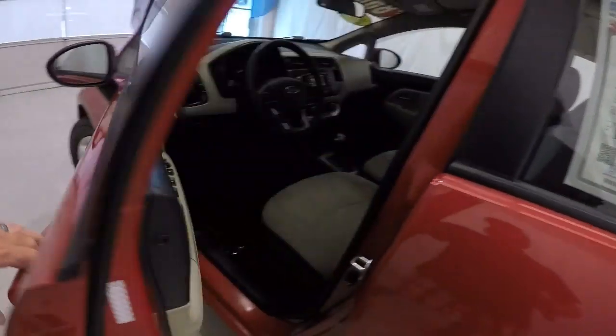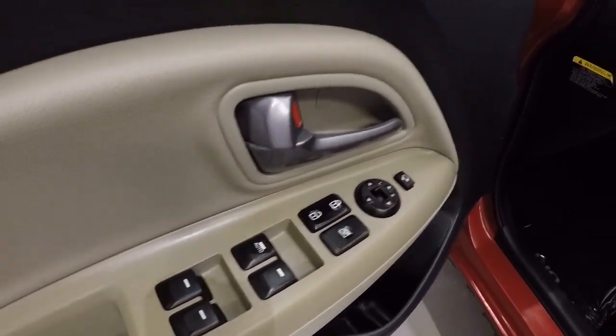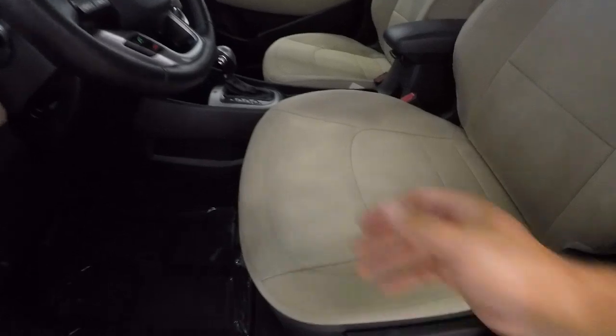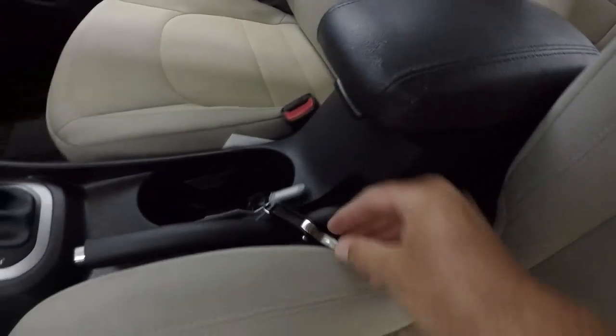Let's go ahead and take a look on the inside. Got the beige and black door panels, power windows, power locks, power mirrors. It does have a keyless entry key fob — I'll give you a shot of that.